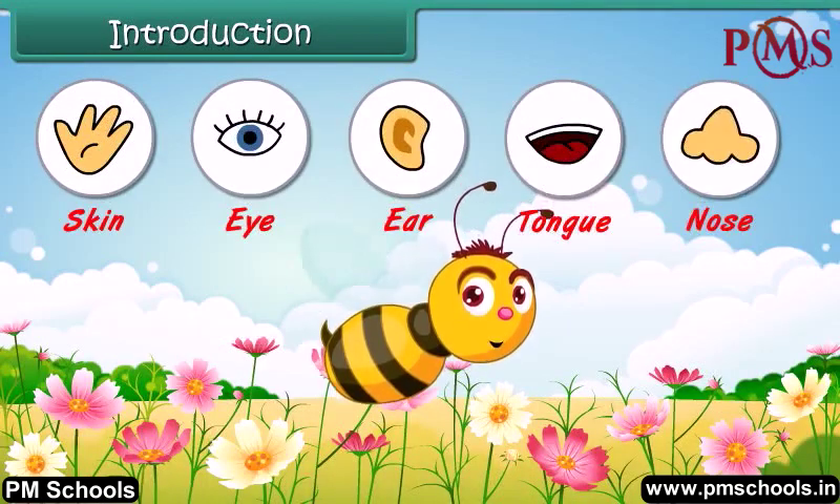The five senses in our body help us to know the world around us.